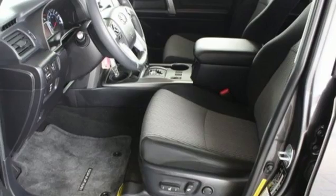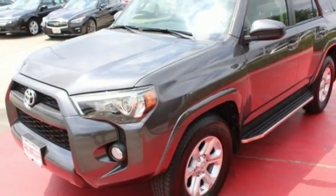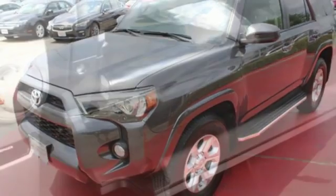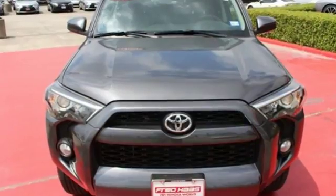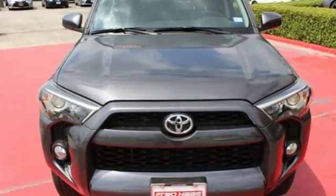Go anywhere with the support of skid plates, a backup camera, and the powerful 4L V6 engine with 270 horsepower and 278 pound-feet of torque. This tough 4Runner prepares you for the unexpected. Come give it a test drive today.